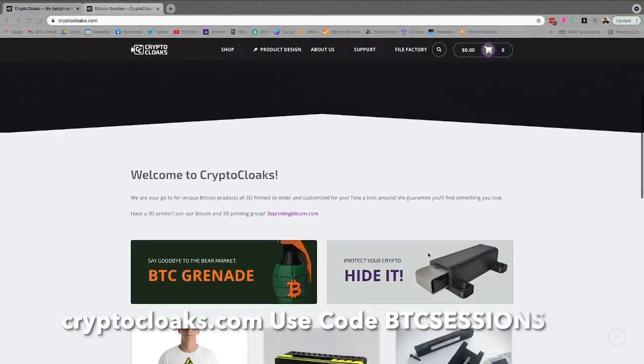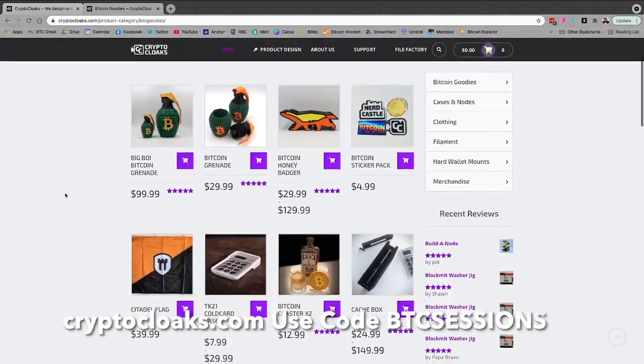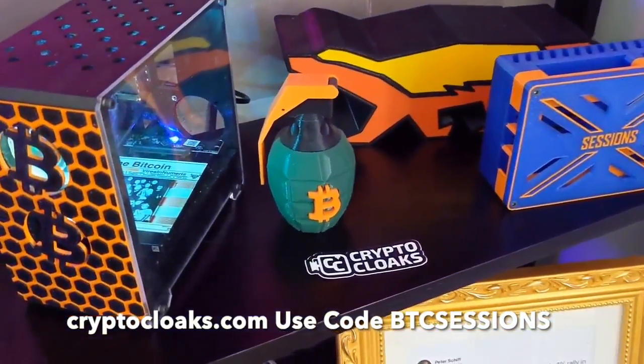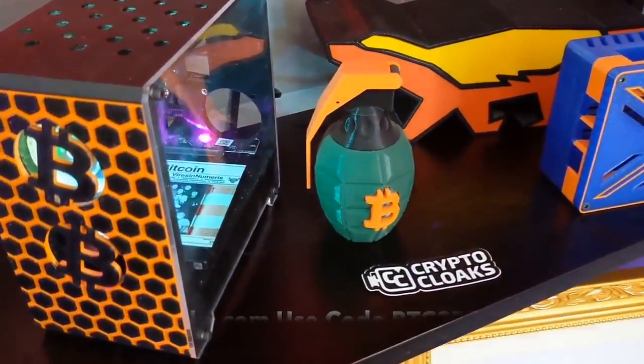I'm Ben with BTC Sessions and this is your lightning session brought to you by CryptoCloaks.com, your one-stop shop for custom 3D printed Bitcoin merchandise. You can head to CryptoCloaks.com and use code BTCSessions right now for 5% off.